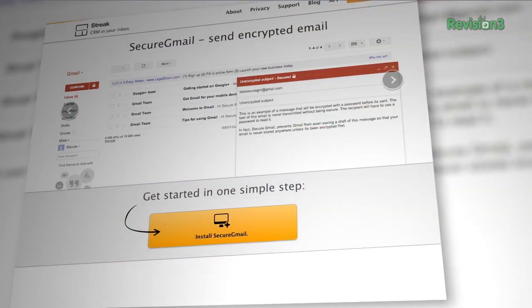Personal privacy has been in the news a lot lately, especially concerning our personal messages over email and phones. So if you're looking to add one more layer of protection to your messages, check out Secure Gmail.